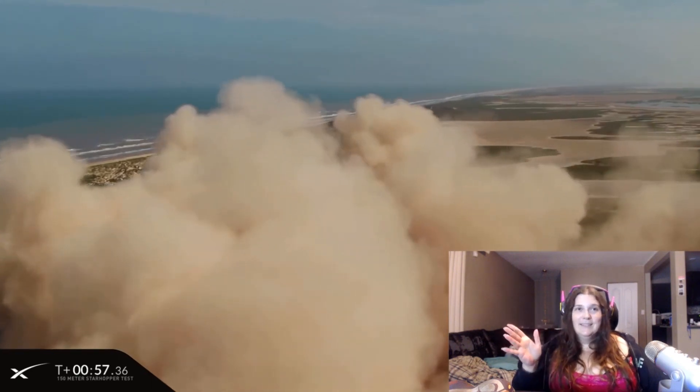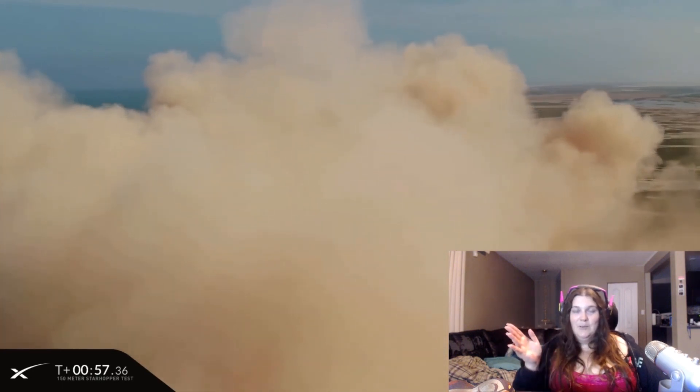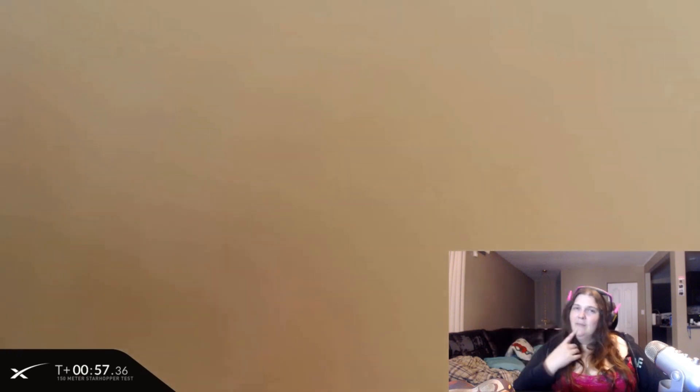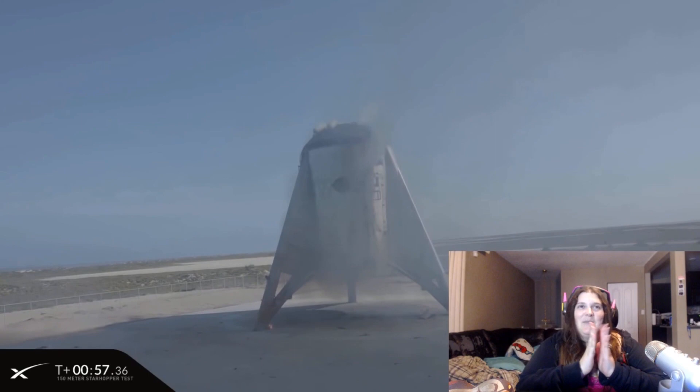Most likely yes — SpaceX has been doing a very good job of making everything pretty much successful. They've had a couple of hiccups, like I think they lost one engine at sea, but otherwise everything's been pretty standard. Look at it — it's fabulous, it's in one piece!